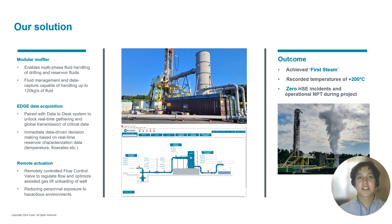Deployment of the custom geothermal well test package enabled our customer to achieve first steam and prepare the geothermal resource for further development. Through the implementation of best-in-class technologies, industry-accredited quality management systems, and best practices derived from experience across the oil and gas industry, operational control was maintained throughout the project to ensure zero operational NPT nor HSE incidents occurred and that there were no unwanted process upset conditions nor environmental releases.